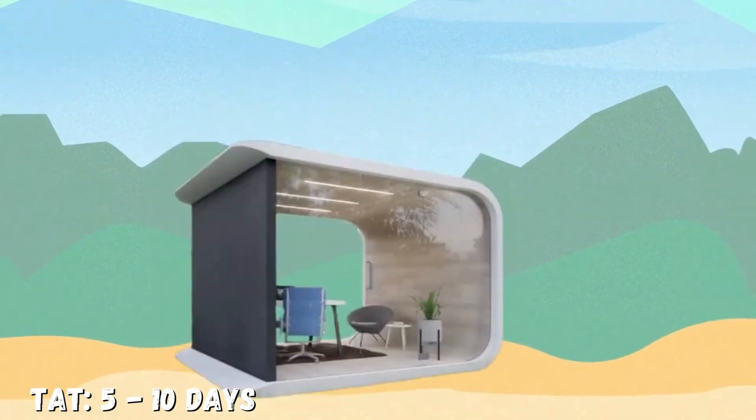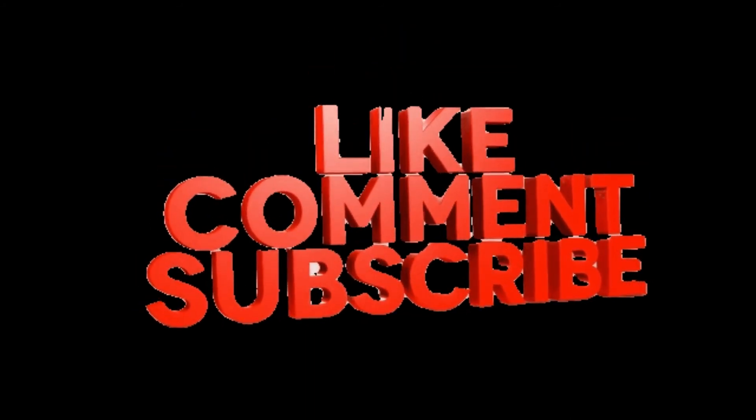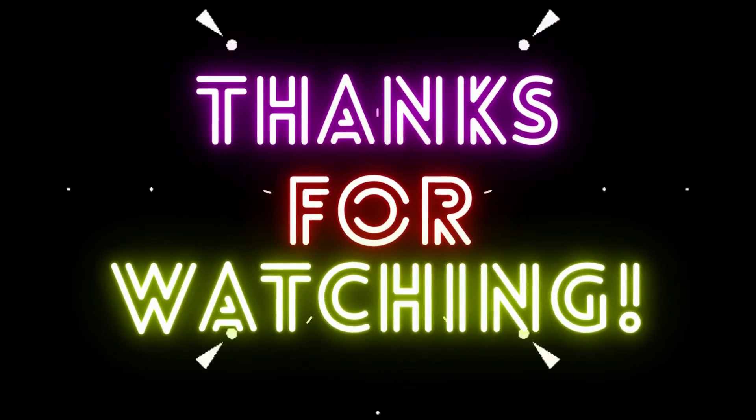So let us know what you think, and remember to subscribe and hit the like button for more content like this. Thanks for watching and have fun today!